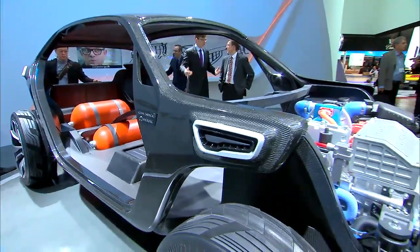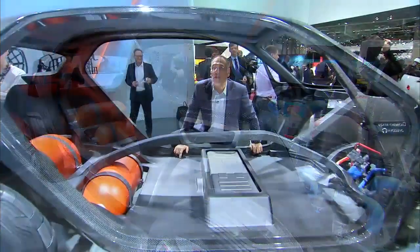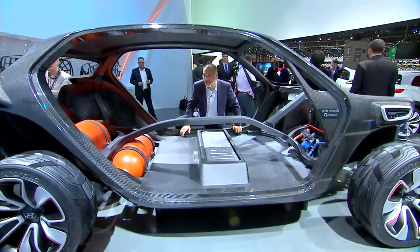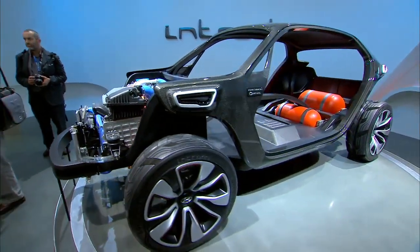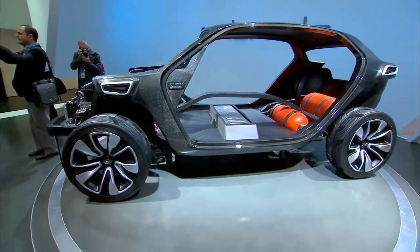I'm going to show you this Hyundai Intrado concept from the inside before I show you the outside, which is kind of interesting because it's a big deal that Peter Schreier designed this. He's the new design chief at Hyundai, who already was the design chief at Kia, and before that was the design chief at Audi.